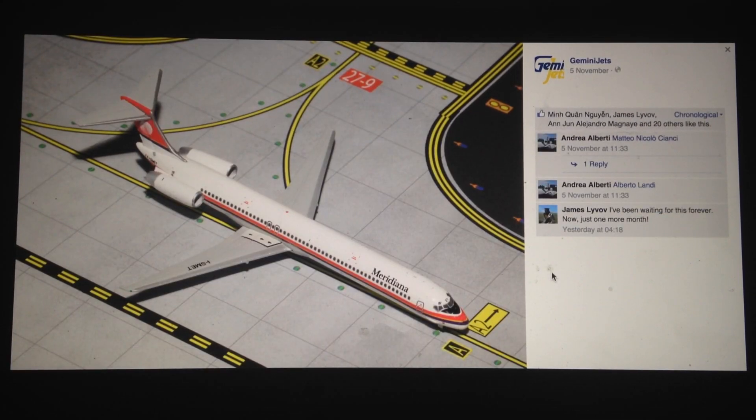Next, we have the Meridiana MD-82. We don't really see too many Meridiana releases. It's kind of like the Air Koryo — a bit out of the picture in this month's release. Meridiana is a low-cost airline from Italy. They do a couple of international destinations across the pond — I think they do one to JFK. The MD-80s are still in operation. They do a varied amount of flights across Europe and I think they do flights to Sardinia as well. An interesting model overall.